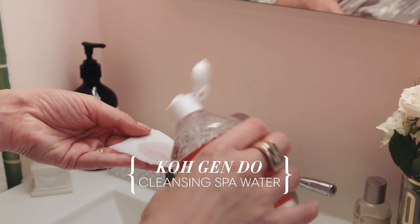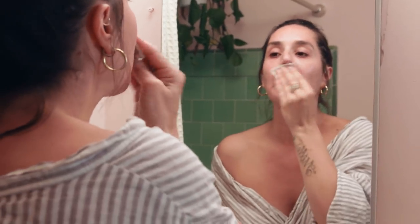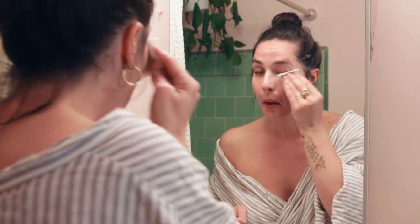Second is this spa water. I always use it with gauze and not cotton because the gauze allows the product to really get onto my skin rather than into the cotton. I like to do this two times in a row before I use any sort of cleanser.